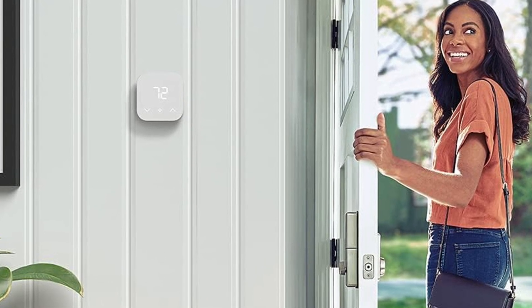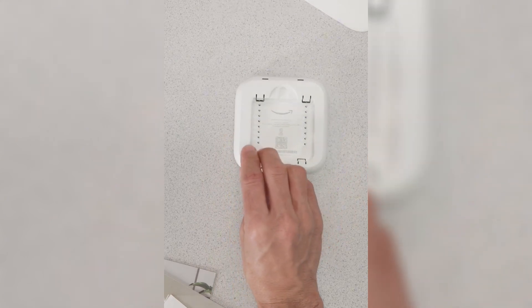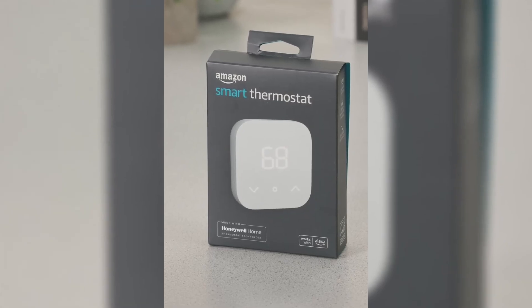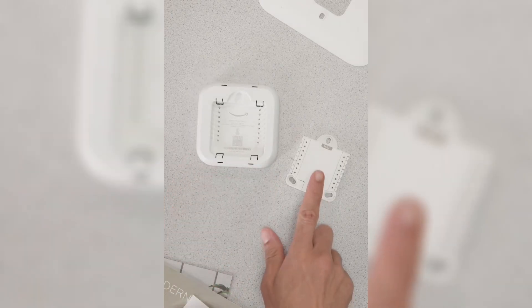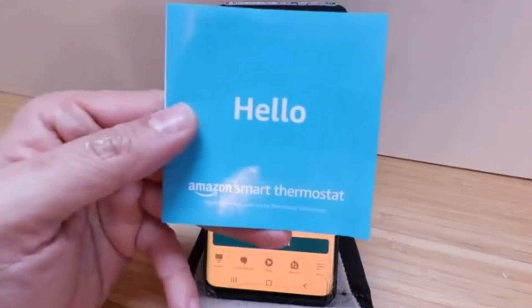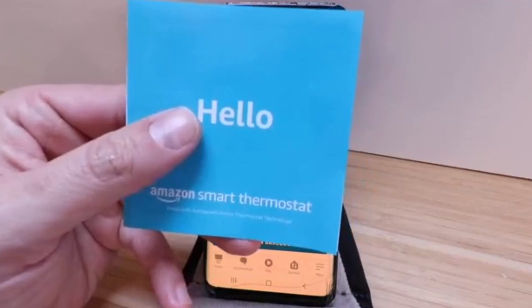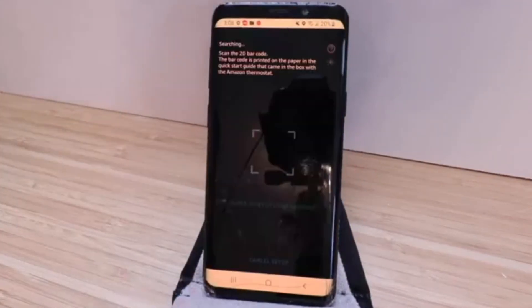What sets it apart is that it's designed to help you save energy effortlessly. With automatic switching between home, away, and sleep temperatures, you can optimize your usage and potentially cut down on energy bills up to $50 a year, according to EPA estimates. It also works with Alexa and compatible Echo devices, which you can even use as temperature sensors to target hot or cold spots — something most competitors can't do at this price point.